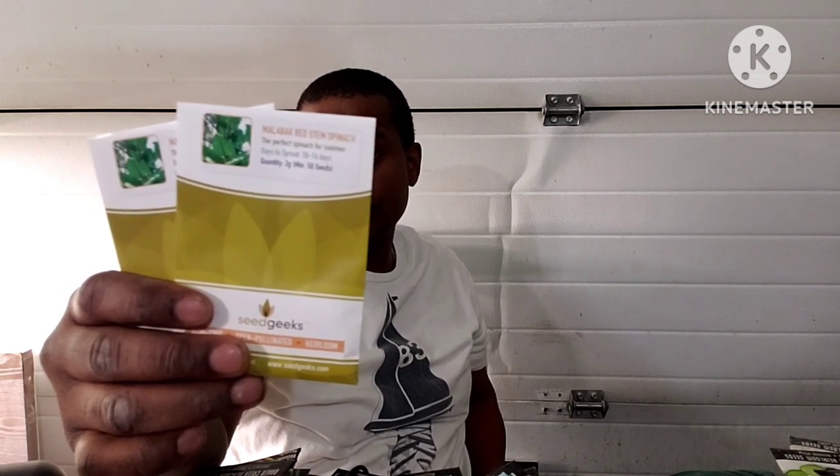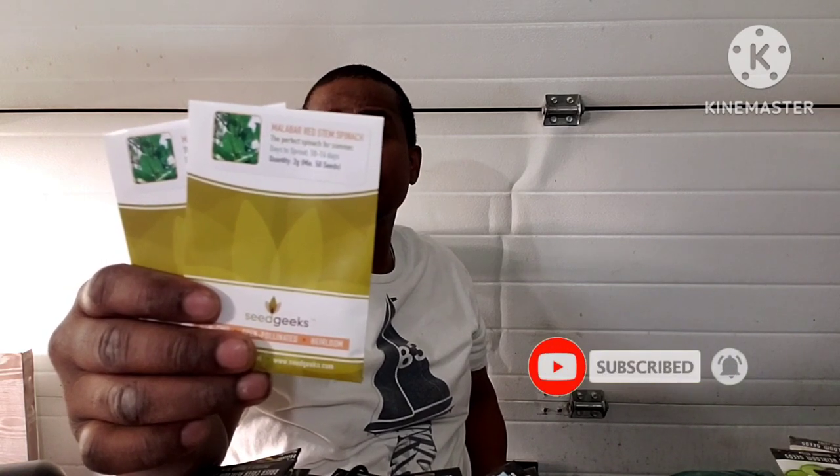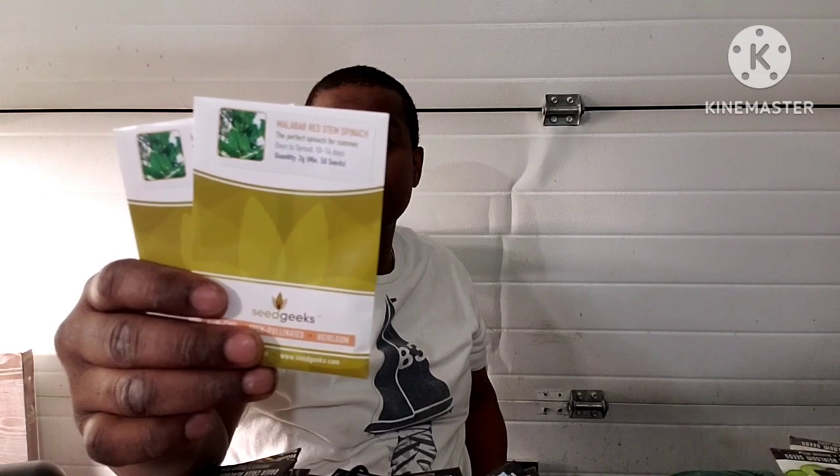This is the Malabar red stem spinach — 75 days. While not a true spinach, this beautiful red-stem vining plant produces large deep green leaves that have a remarkable spinach-like flavor. Often planted in the summer as an alternative to cool-season spinach, this variety flourishes in the heat. Equally good cooked or fresh. Partial to full sun.